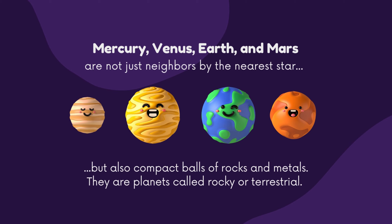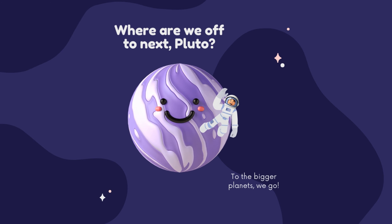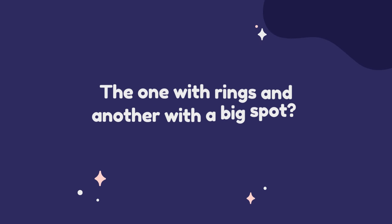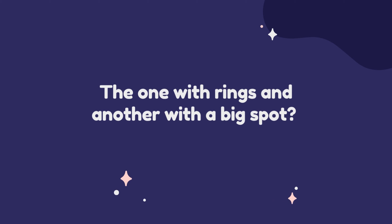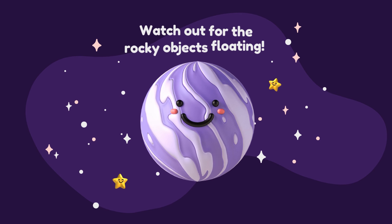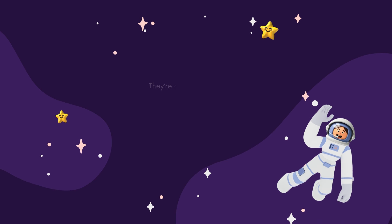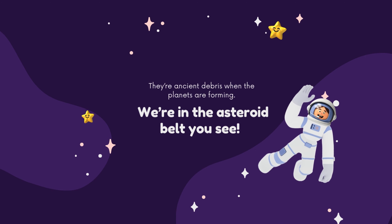Earth and Mars are not just neighbors by the nearest star, but also compact balls of rocks and metals. They are planets called rocky or terrestrial. Where are we off to next, Pluto? To the bigger planets we go — the one with rings and another with a big spot. Watch out for the rocky objects floating — they're ancient debris from when the planets were forming. We're in the asteroid belt!